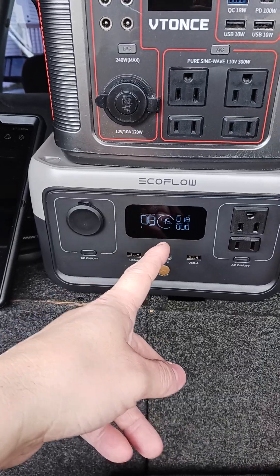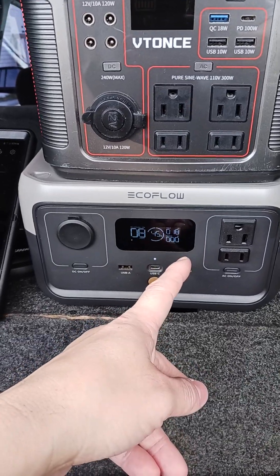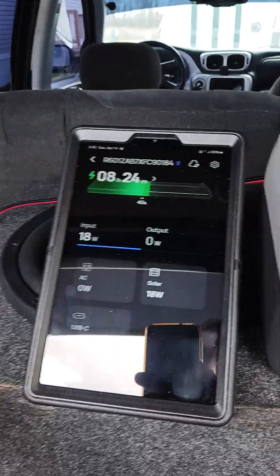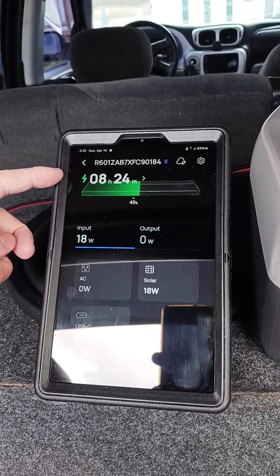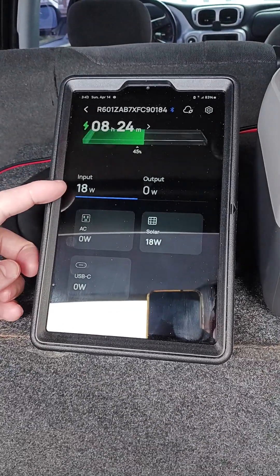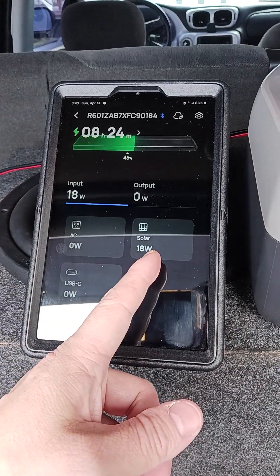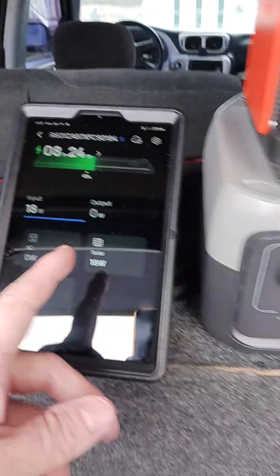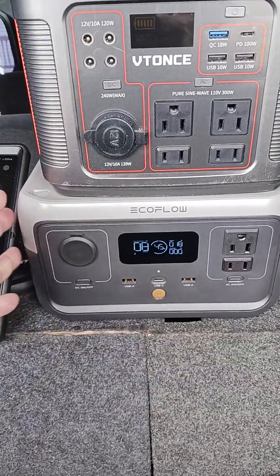It's showing right now 8 hours, 45%, and then 18 watts coming in. If you look over here on the app, the app's showing you 8 hours and 24 minutes to charge at 18 watts of solar. This will change depending on how much sunlight we have, so we're purely charging this off of solar power.